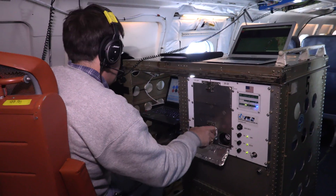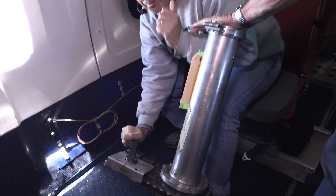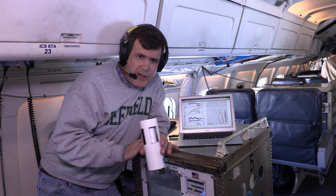This is called a DROPSON, where you have an electronic weather station that falls ballistically from the plane. You drop it out and it falls, transmitting back its position based on GPS, so we get the wind speed and direction that way. It has very accurate sensors for temperature, humidity, pressure, and sea surface temperature — right before it splashes, it gets a sea surface temperature. It's measuring about seven different things all at once, and when it hits the water, it's gone.